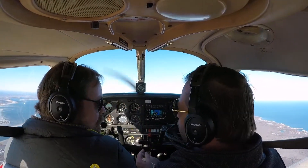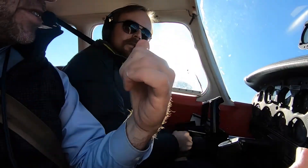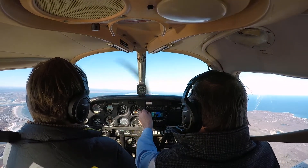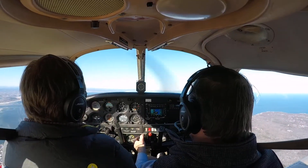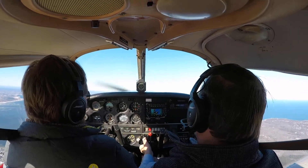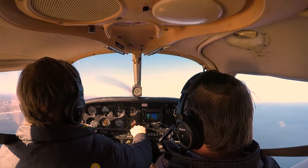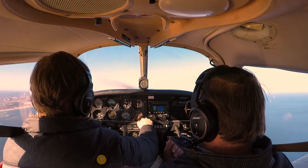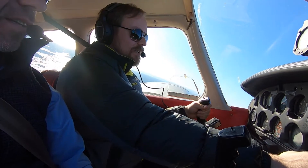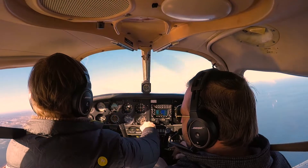A power-on stall is a demonstration of a departure stall. We're slowing down to roughly your rotate speed, clean. We're simulating sitting on the runway getting ready for takeoff, configuring the plane. Apply your takeoff power — bring the nose up too much, let it happen. Get that nose up. Climb at 63 — atta boy. So it's a pretty quick recovery, as far as they go. All right, we're done with slow flight stalls now — just reconfigure for normal cruise.